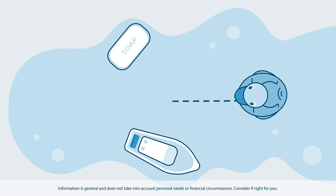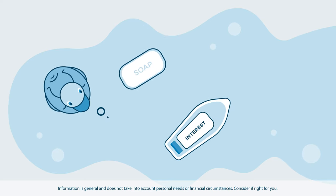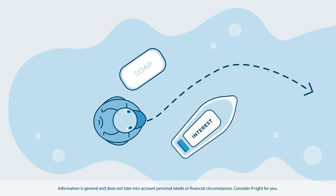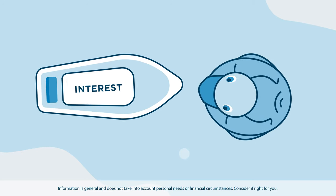To increase your chances of smoother sailing, it's important to get an understanding of how interest works. So if you choose to have a credit card, you might want to make a plan for how you're going to use it and consider how interest could come into play.